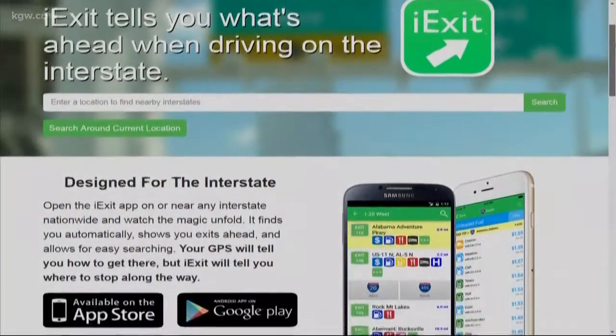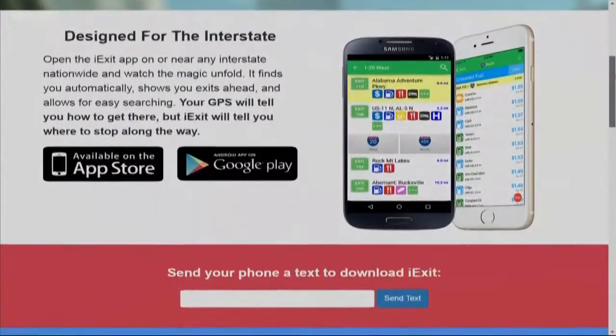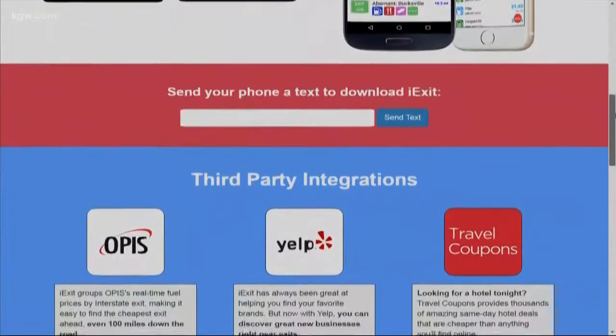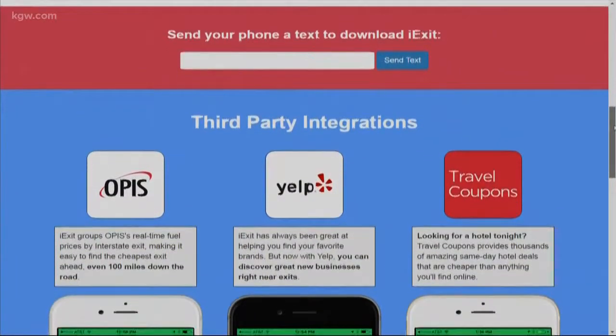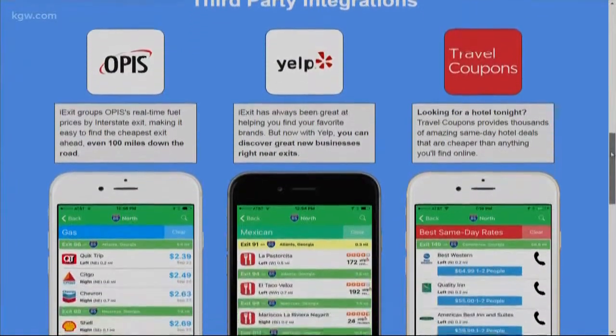Technology could still help you plan some pit stops. There's an app called iExit — you can search for upcoming exits and what restaurants, shops, hotels, and gas stations are coming up at those exits. It works with Yelp, so there are also reviews you can sort through, right there integrated into the app.